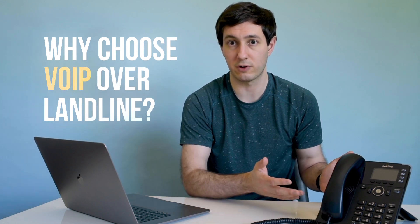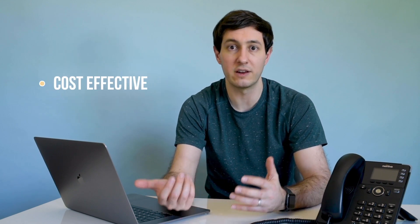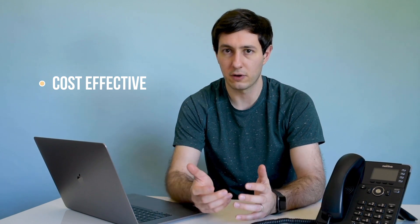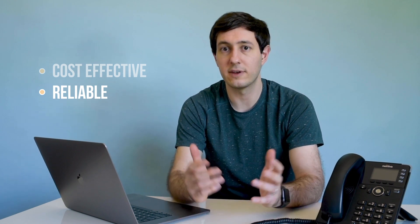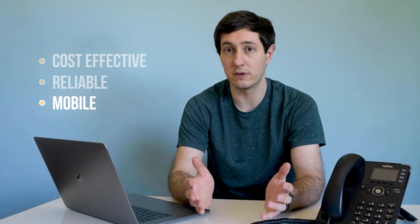The last thing I want to cover is why a business might choose a VoIP-based phone system versus a landline one. VoIP is commonly a more cost-effective solution because it doesn't require additional on-premise hardware — you can use the devices you already own. It's also more reliable because the service itself exists in the cloud rather than a single piece of hardware in an office. Plus, it's an ideal option for businesses that need to stay connected when their employees are working remotely. The requirement for VoIP is simply having internet access and not being tied to a specific phone in a single location.